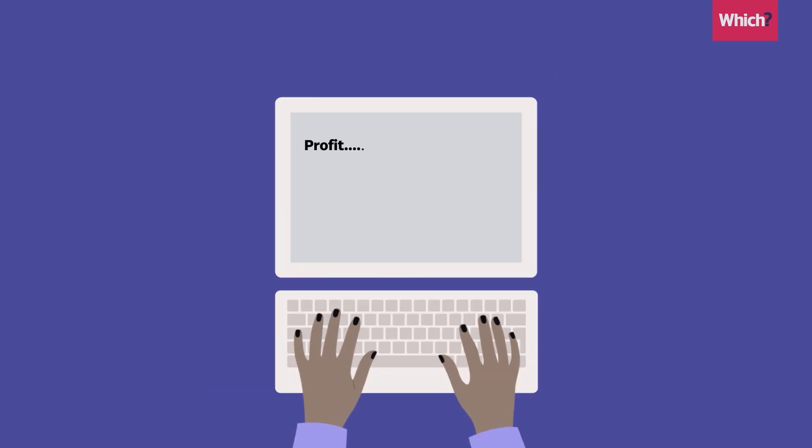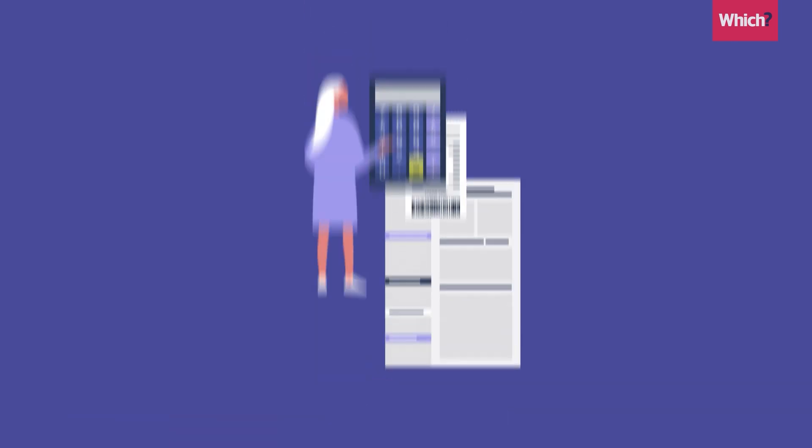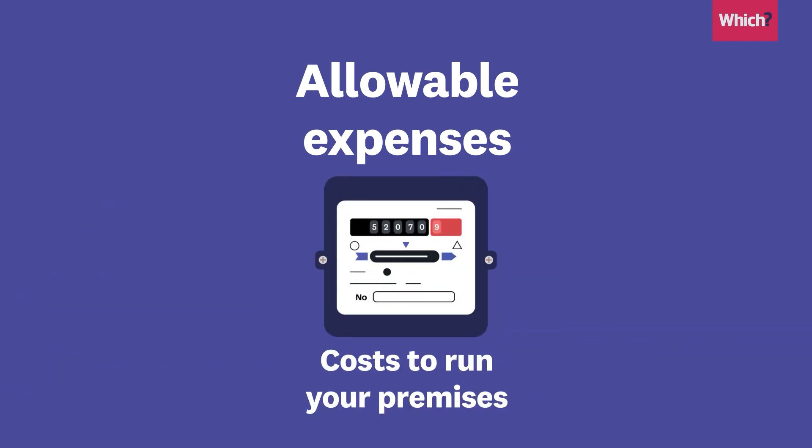Starting with self-employed, many of the things you buy to do your job could be deducted from your total profit, so you only pay tax on the remaining amount. These are called allowable expenses and include things like stationery and equipment, business trips and costs to run your premises like heating and water.